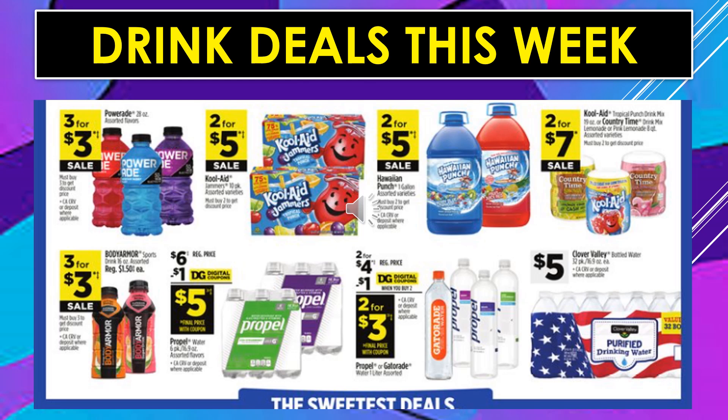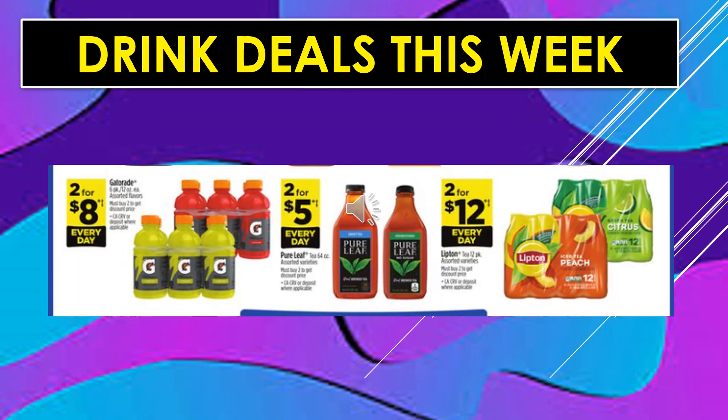Propel Water in the six-pack container — there's a $1 digital coupon off, making the product $5.00. There's also a $1 digital coupon off when you buy two of the Propel or Gatorade, making the product 2 for $3. Clover Valley purified bottled water, 32 bottles, is going to be $5. Gatorade in six-pack bottles is 2 for $8 every day. Pure Leaf tea in the 64-ounce container, assorted varieties, 2 for $5 every day. Lipton tea 12-pack assorted varieties, 2 for $12 every day.